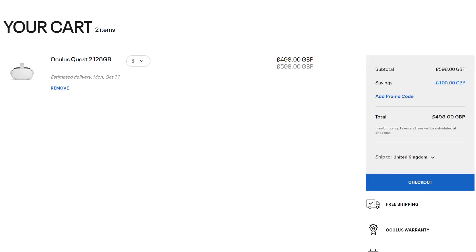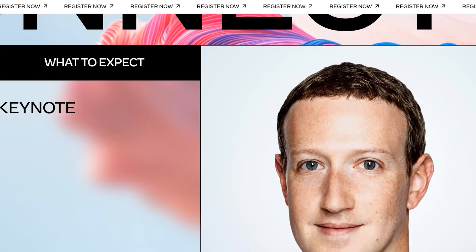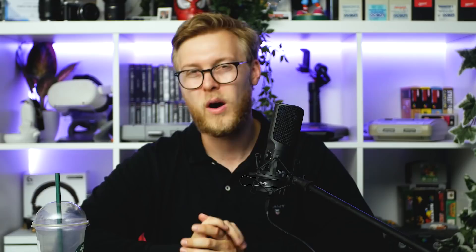These offers worry me because there's a Facebook event around the corner where we're expecting them to reveal new hardware. Are Facebook putting on an offer to sell as many units as possible before that? My prediction is it's going to be a Quest Pro, available next year, and it's probably going to cost twice the price. So I think a Quest 2 is still going to be an absolute bargain, and I like these deals because they're giving people an opportunity to try this medium that us, we love.